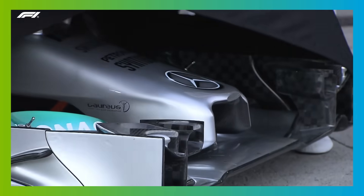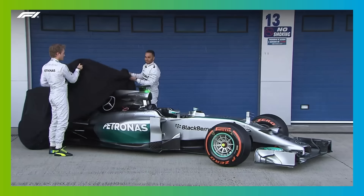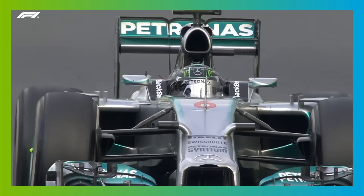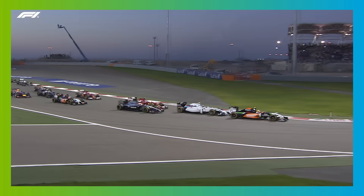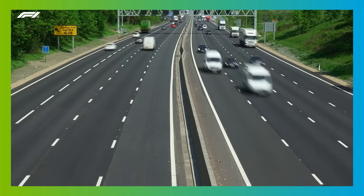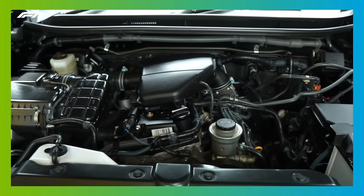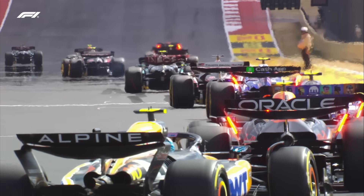But in 2014, the F1 rulebook mandated a sea change in engine regulations, and the watchword for these new power units was efficiency. The size of the engine was reduced down to just 1.6 litres, or 1600cc, and a turbocharger was added. You might very well have an engine that size or even bigger in your own road car, but there are some big differences between what's under the bonnet of the car on your driveway and the V6 that sits behind each driver on the F1 grid.